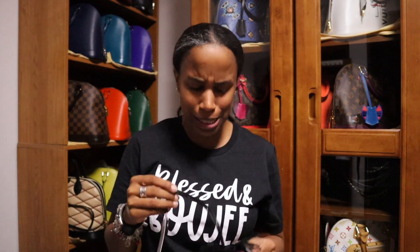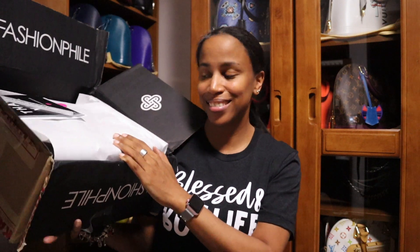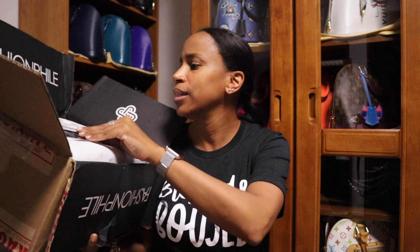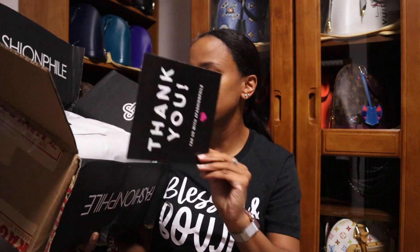So this next item — we're going to hook it on there and see how it looks. Oh my gosh, it's so cute! It's really small but super cute. So same thing with the second box: the fashion file nail file, your little tag that says shop, sell, repeat, and your receipt.